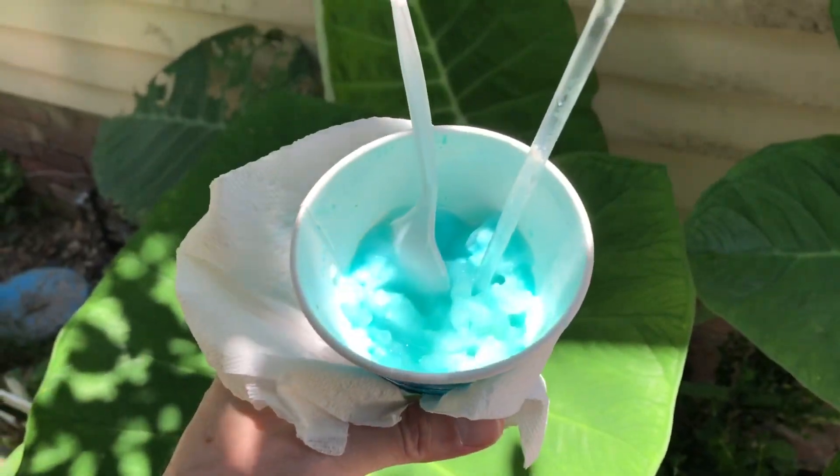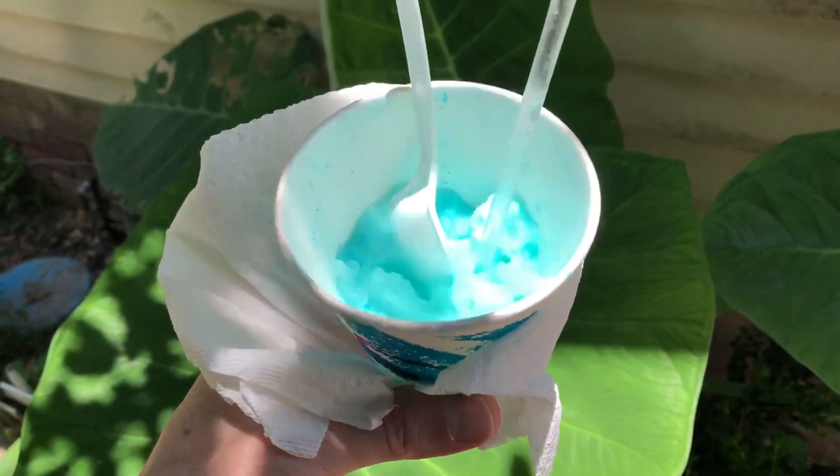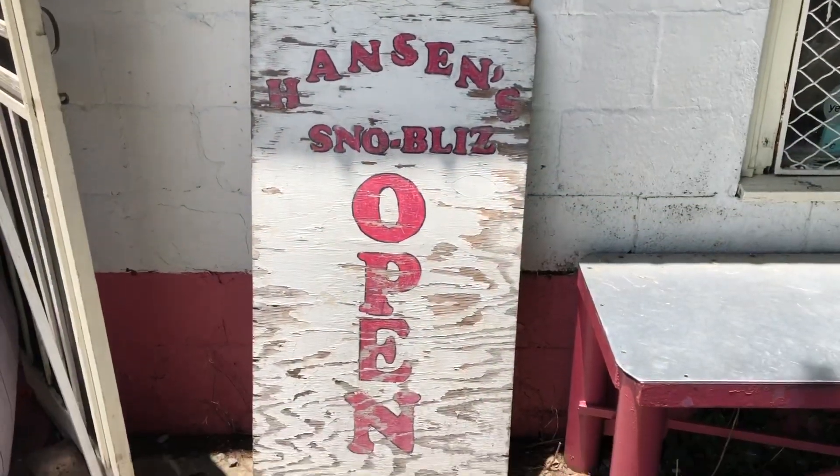I'm only about halfway through but I've got brain freeze and my tongue is a little blue — but that's okay, I don't care, because it's wonderful. You should come to New Orleans and have a snowball at Hansen's.